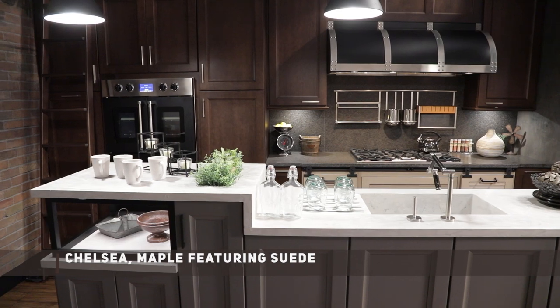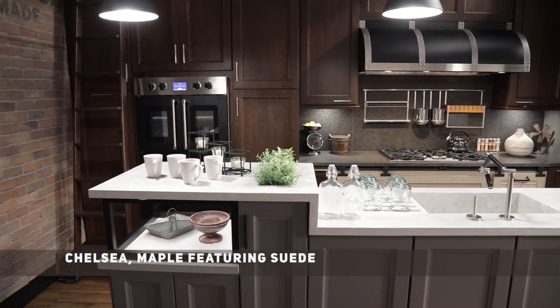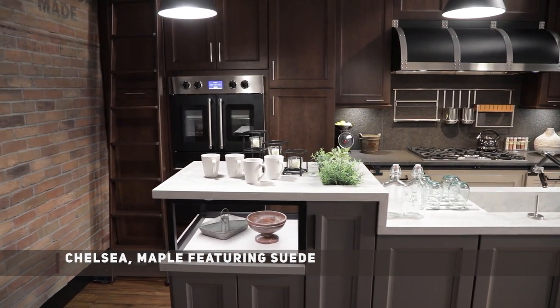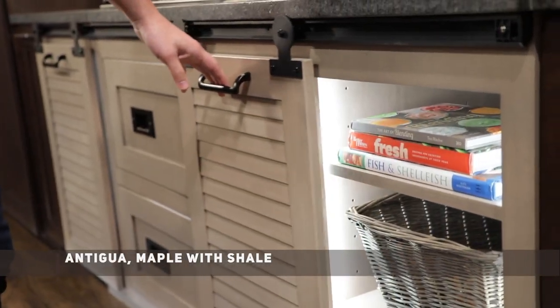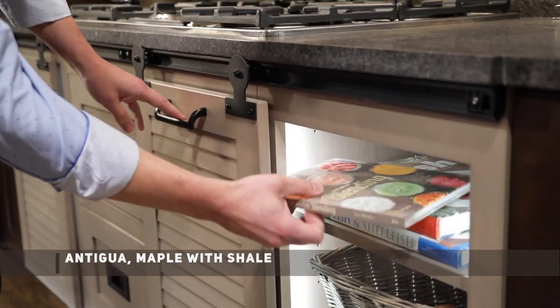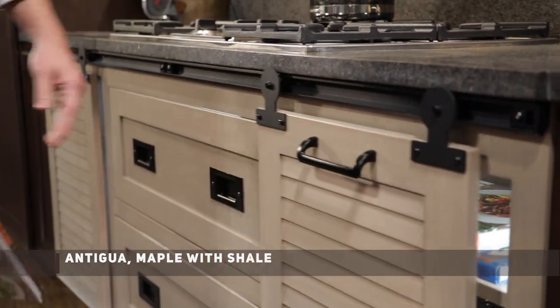This industrial loft space was designed using Wellborn's Estate Series. The Chelsea Door and Maple with a suede stain mixed with the Antigua Door and Maple with a shale stain complement each other in this contemporary design.